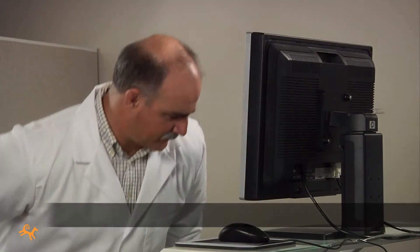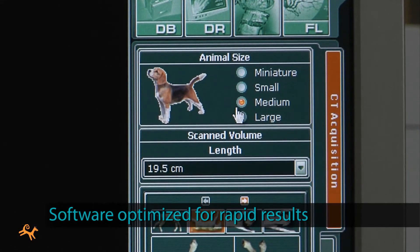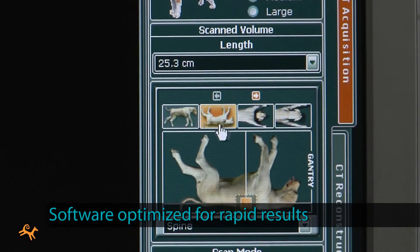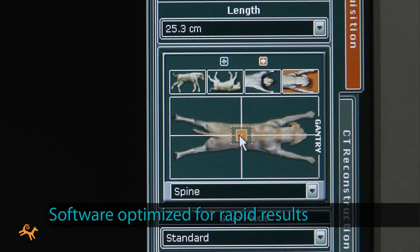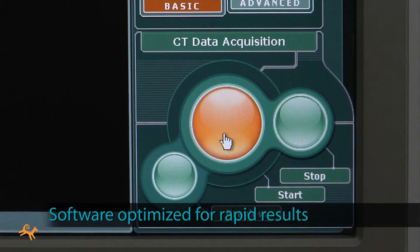At the console, setup and operation is streamlined, with software optimized specifically for rapid results in veterinary settings with minimal training. If your operators are comfortable taking traditional x-rays, they'll find that Phydex scans quickly become a matter of routine.